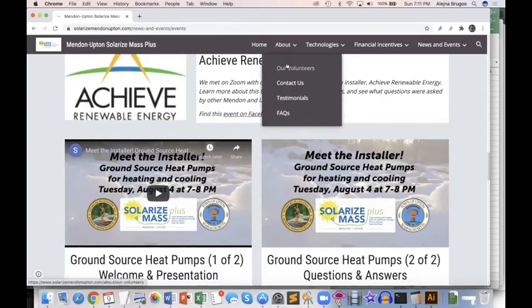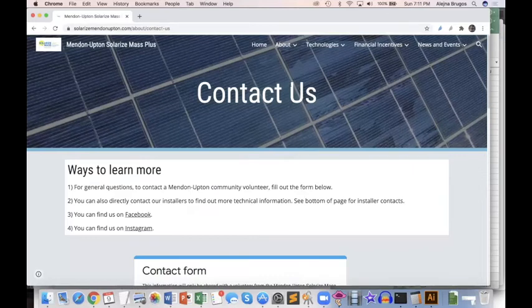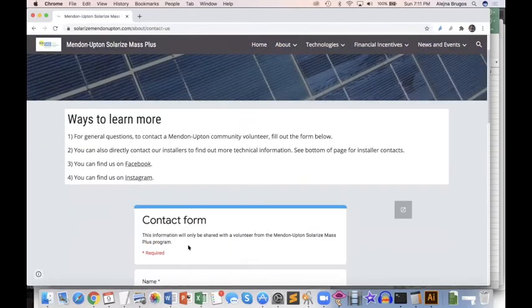And then if you want to learn about the volunteers, questions, testimonials, there's also a contact form if you want to talk to one of the Menden or Upton volunteers. Thank you, Elena — I appreciate that. So without further ado, I would like to introduce Anna Vanderspeck, who is the representative from the Green Energy Consumers Alliance. It's a very long name, but it's very accurate.